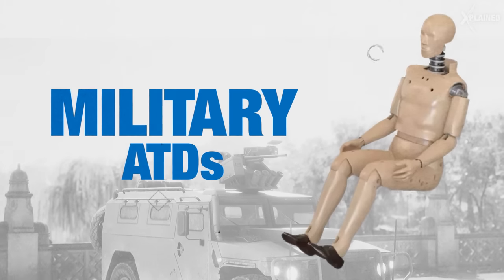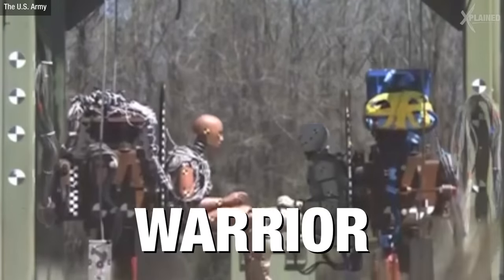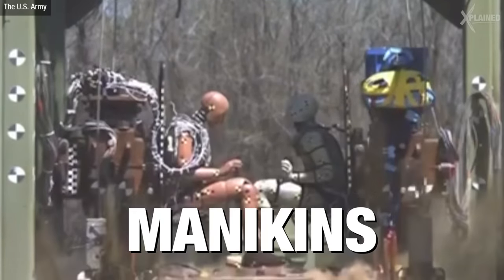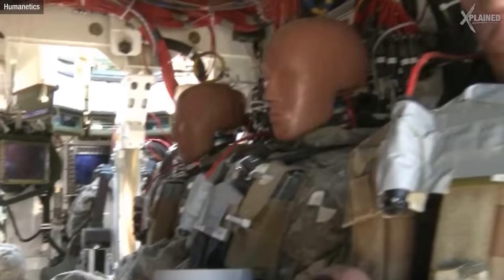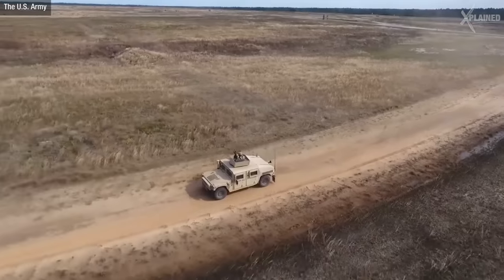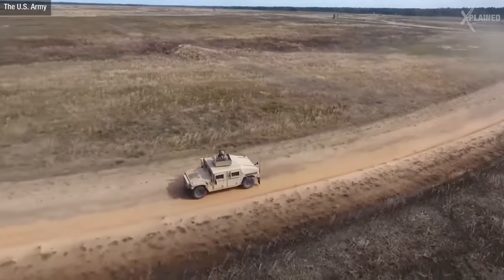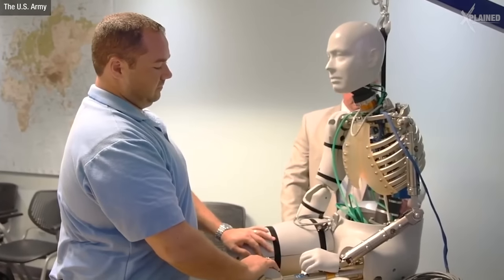Finally, we have the military ATDs. These dummies are called warrior injury assessment mannequins. The Hybrid 3 dummy is typically used, and the tests are absolutely brutal. These dummies are placed in military vehicles that are driven over explosive devices. This lets them measure the effectiveness of vehicle armor against ballistic impact.